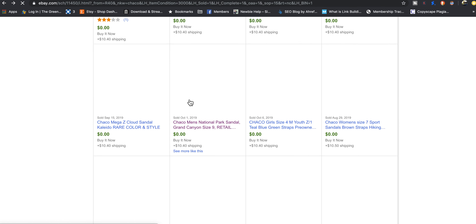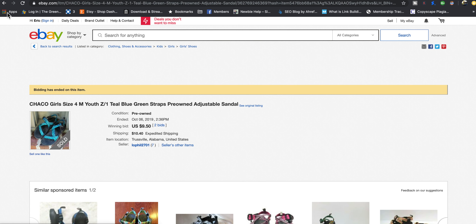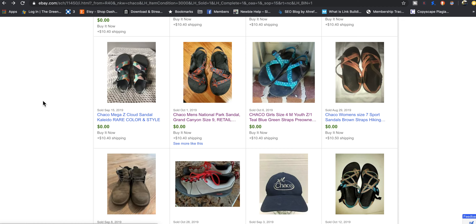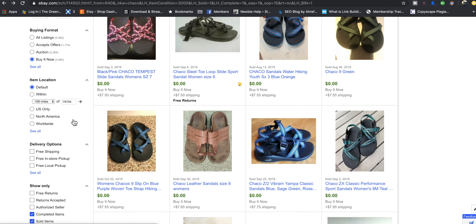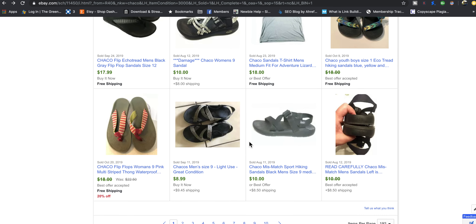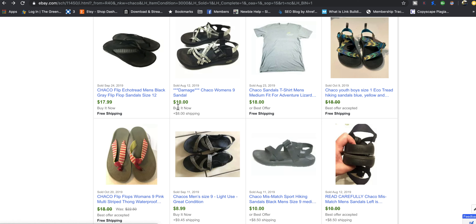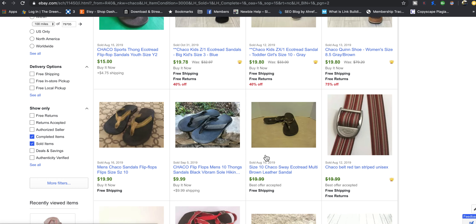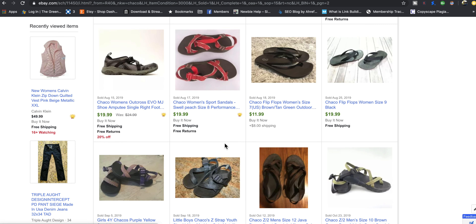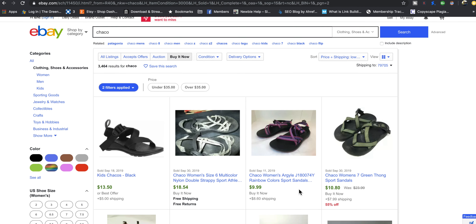It says $0.00 but when I click on it, it says one bid at $50 — so we may have just found an eBay glitch. It's not giving us a really good look at the low end of the market. There's a damaged one that sold for $10. I would recommend if you found one of their strapped sandals to sell it between $40 and $70. Don't undercut yourself.